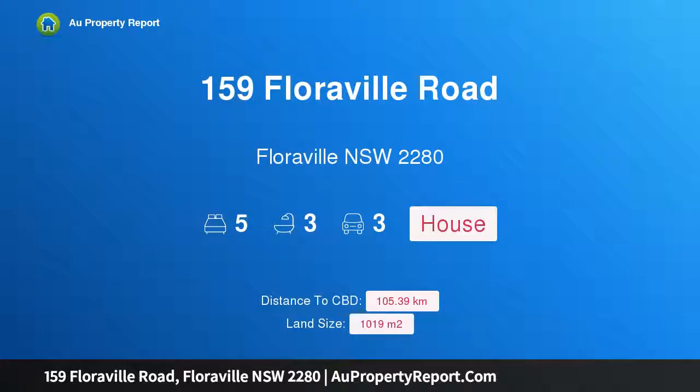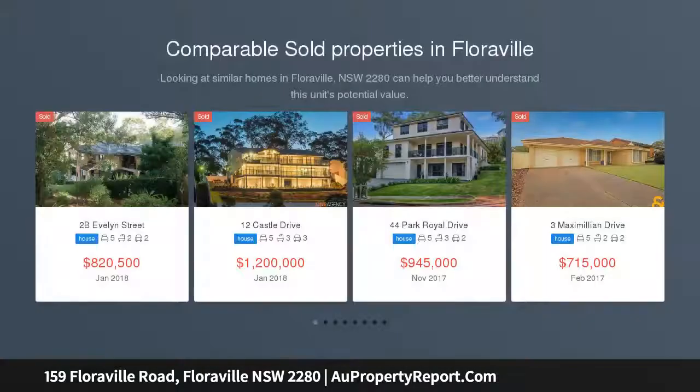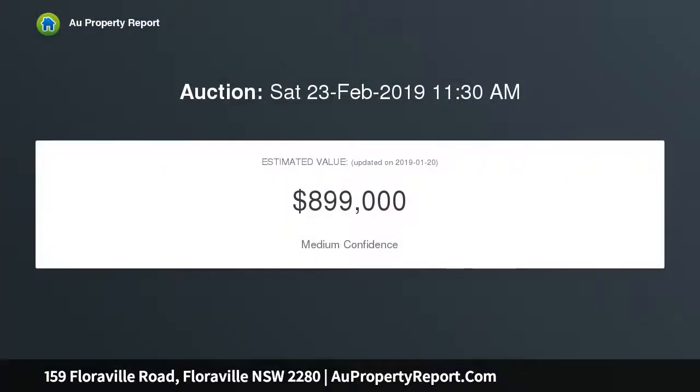Introducing 159 Floraville Road, Floraville New South Wales 2280. Broad family appeal, five minutes from the lake — instantly comfortable, this tri-level five bedroom, three bathroom home is perfect for established or blended families, with its sprawling open plan living area, top floor parents retreat, and large-scale games room.